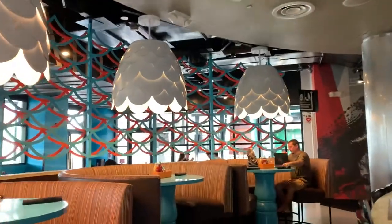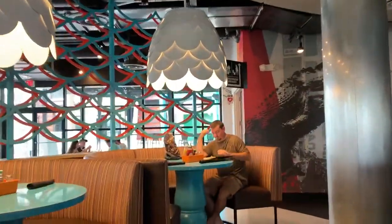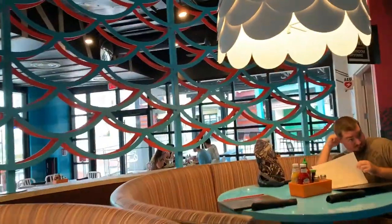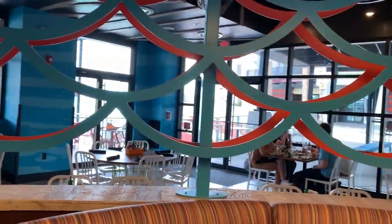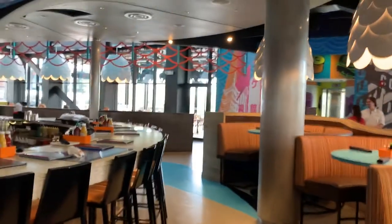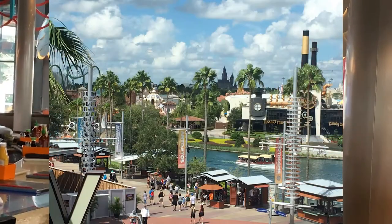Fish tanks everywhere. We got a fun round booth. This is over in CityWalk, which is great fun. You can actually see the castle from out that window — I'll show you after lunch.